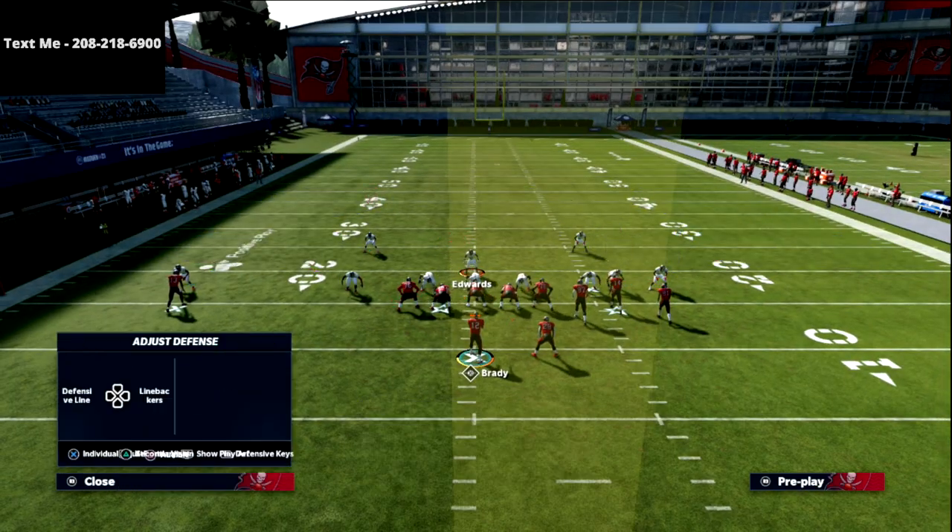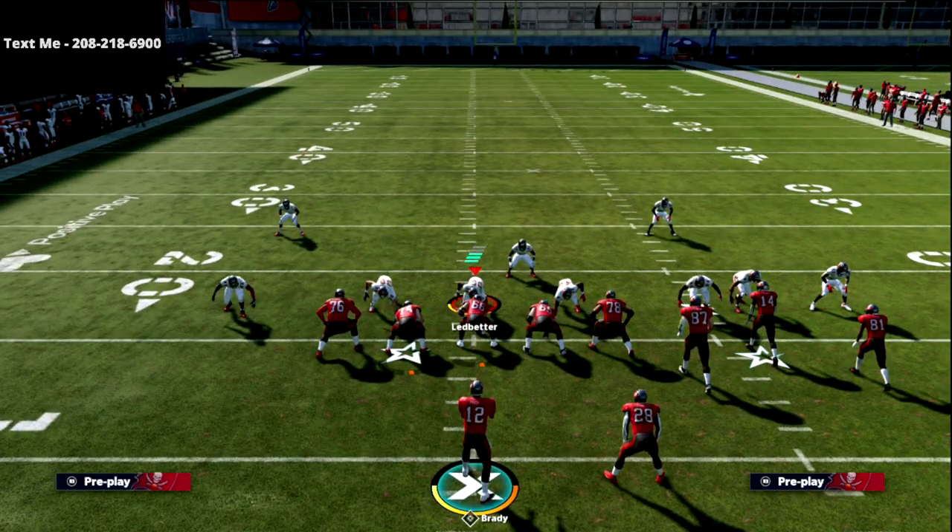In the past, if you sent pressure off of the left edge, your back wouldn't block it if he was on the right side of the field. But in this year's game, if they send pressure off the left edge and your running back's over here, you're still going to pick it up. Especially with the way the meta was in Madden 21 and Madden 22, the blitzes are going to be good, but they're not going to be impossible to pick up.